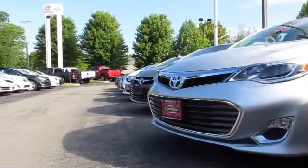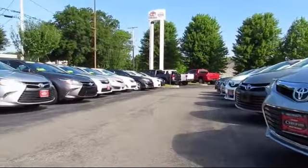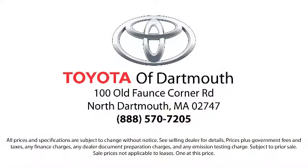At Toyota of Dartmouth, our dedicated staff of Toyota enthusiasts strive to serve you and make the car buying process as quick and hassle-free as possible. So come visit us today. We're looking forward to meeting you. We're located at 100 Fonce Corner Mall Road, off 195 in Dartmouth.